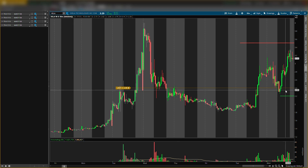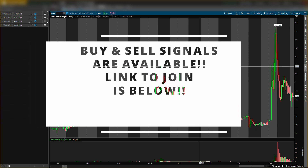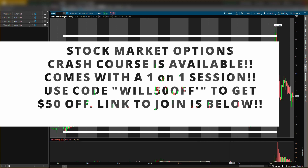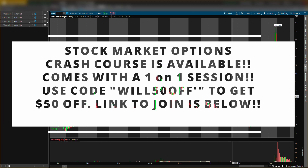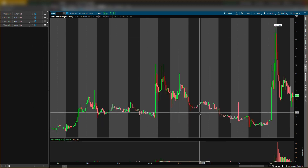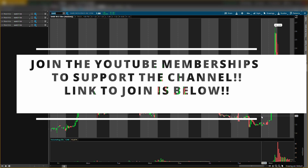That's the potential play on ticker symbol XELA. Now let's talk about Dare Bioscience. Make sure you join the buy and sell signals for options and shares — the link is down below and pinned in the comments. Also check out the stock market options crash course; use code WILL50 for 50% off. Join the YouTube memberships as well — it's the first link in the description, about $4 a month.